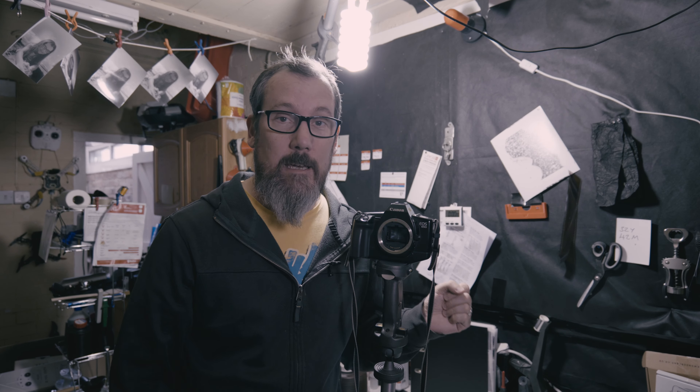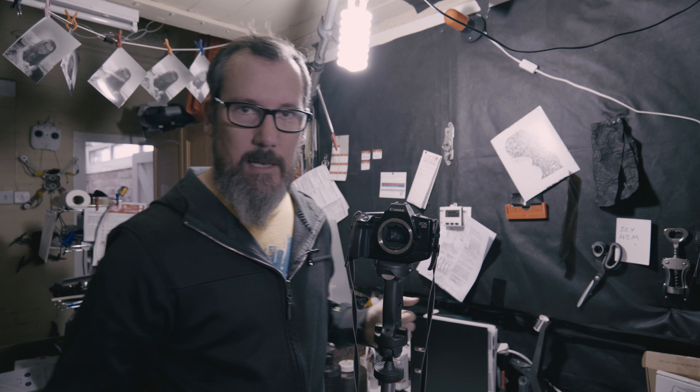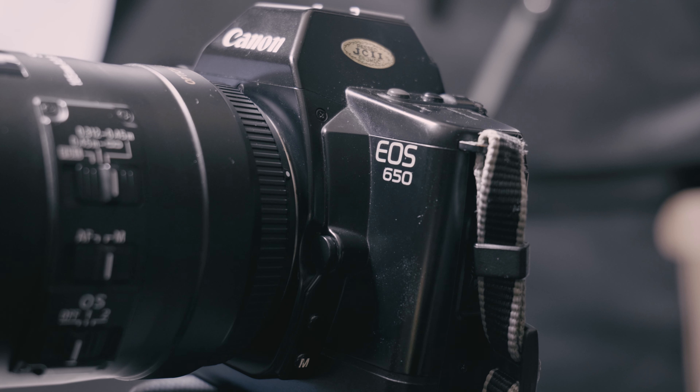So this week I went on to the mighty eBay and I purchased this beauty. This is the Canon EOS 650 — a 35mm camera with an EF mount. This cost me the almighty sum of 99p.